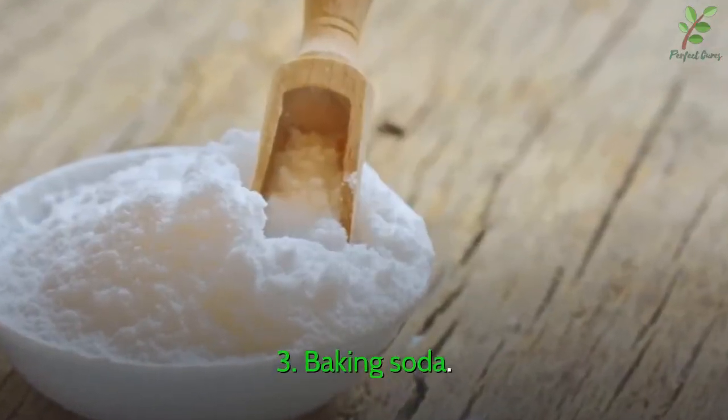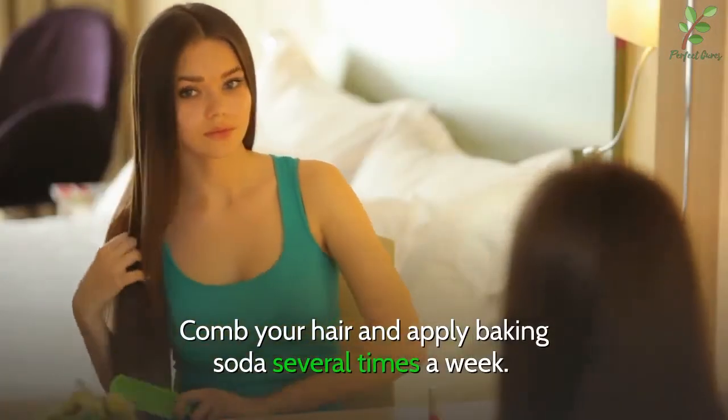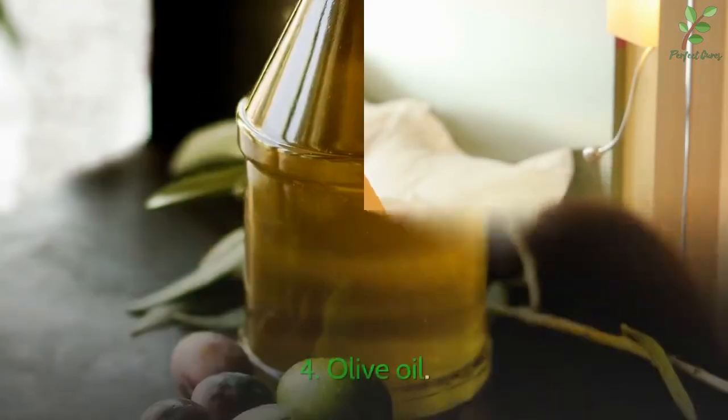3. Baking soda. Comb your hair and apply baking soda several times a week.